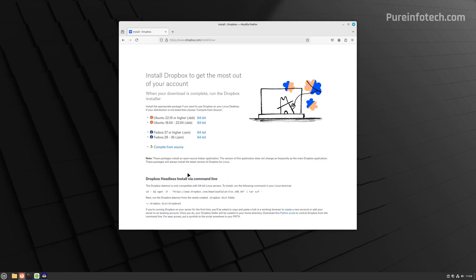You can also download packages from the internet to install applications. Depending on the flavor of Linux you're using, you'll be able to use different packages. Specifically on Linux Mint, you can use .deb packages, which are the equivalent of MSI and .exe files on Windows.